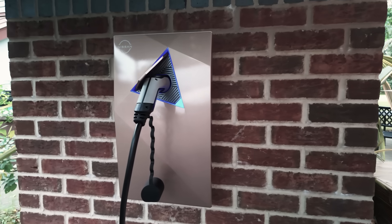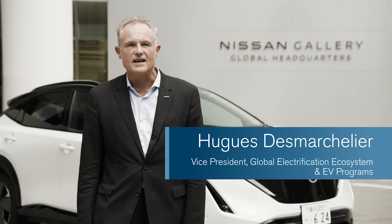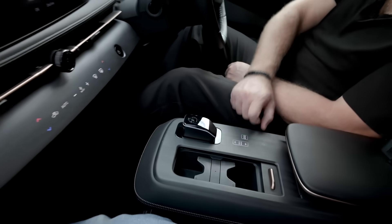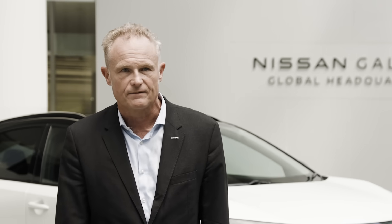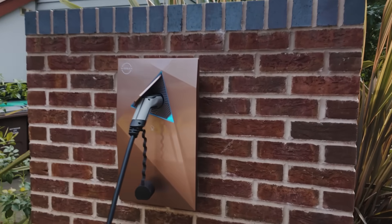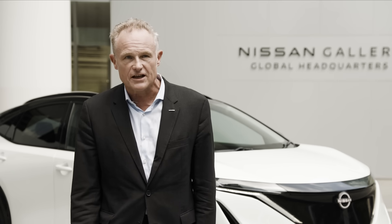Nissan plans to embed bidirectional chargers on future EVs, making this technology more affordable and accessible. We have extensive experience in offering amazing, reliable EVs that customers around the world enjoy. We are excited to take it to the next level by adding onboard bidirectional chargers to our Nissan EVs. This will fully unlock the potential of EVs to provide affordable energy to consumers and help society better manage its energy needs.